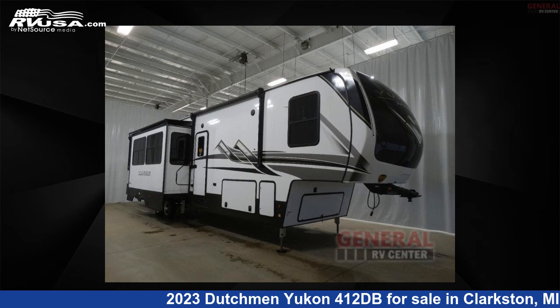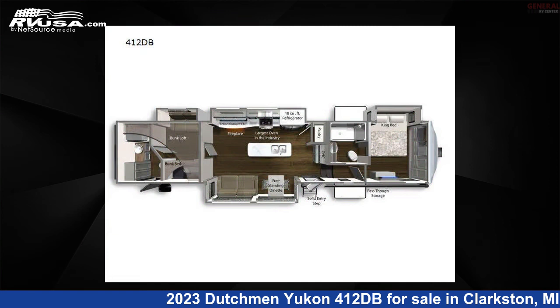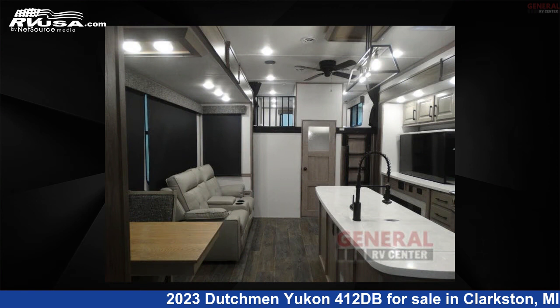This 2023 Dutchman Yukon 412DB is a fifth-wheel RV. It is located in Clarkston, Michigan, 48348, and is offered for sale by General RV Center.